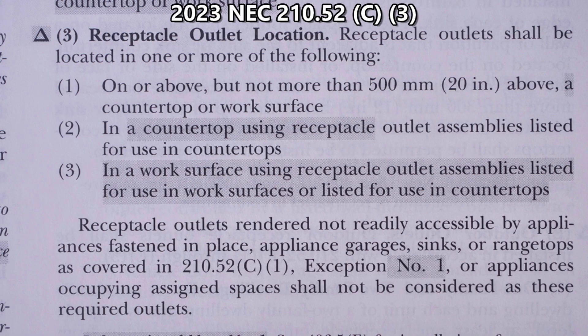Here is C3. Notice we have the text deletion symbol and shaded areas once again, which means there are revisions. Three — receptacle outlet location. Receptacle outlets shall be located in one or more of the following: one, on or above, but not more than 500 millimeters (20 inches) above a countertop or work surface; two, in a countertop using receptacle outlet assemblies listed for use in countertops; three, in a work surface using receptacle outlet assemblies listed for use in work surfaces or listed for use in countertops.